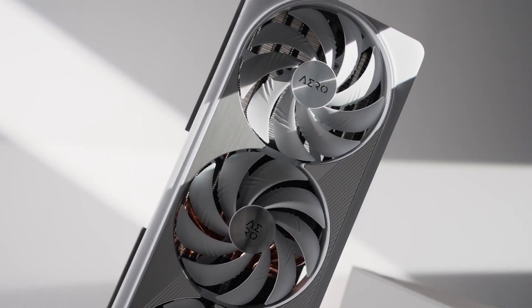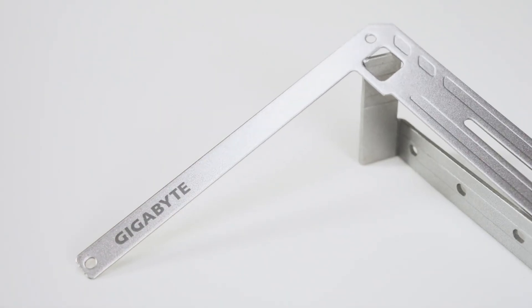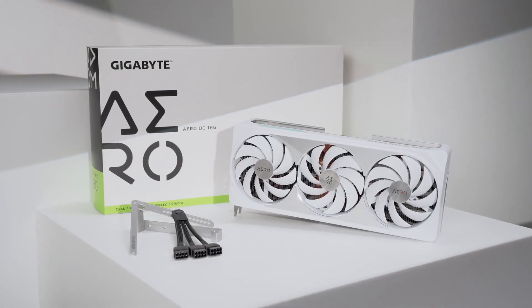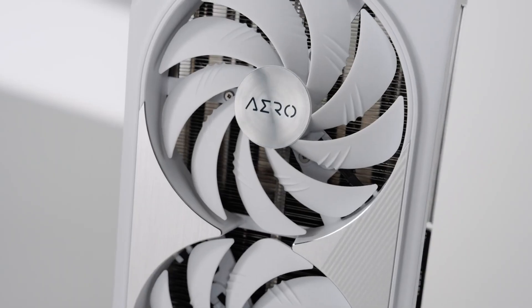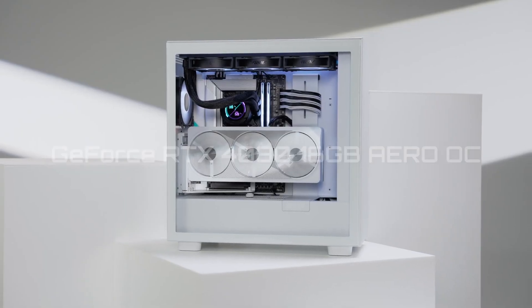Yes, it is better than the $1,200 RTX 4080, but it is still too far from what I would call a decent deal. The bottom line is, anyone buying an RX 7900 XTX right now should not be worried — enjoy gaming on it over the holiday season. But if you are thinking about buying an RTX 4080 for over $1,100, then you may want to think twice. It's a rip-off.